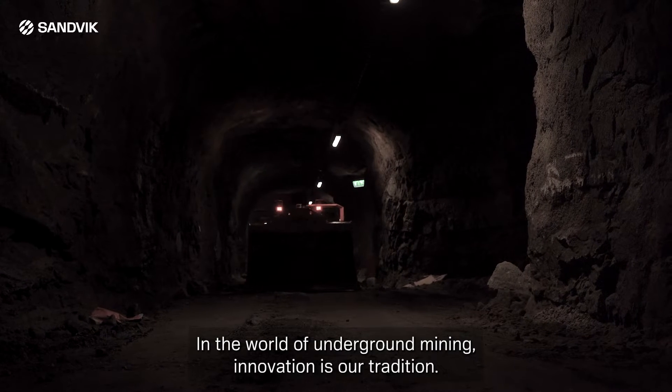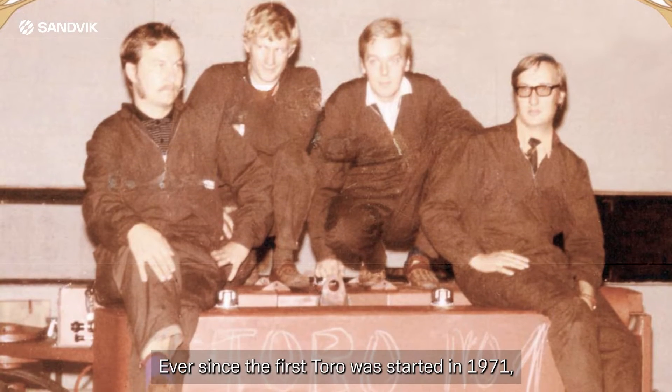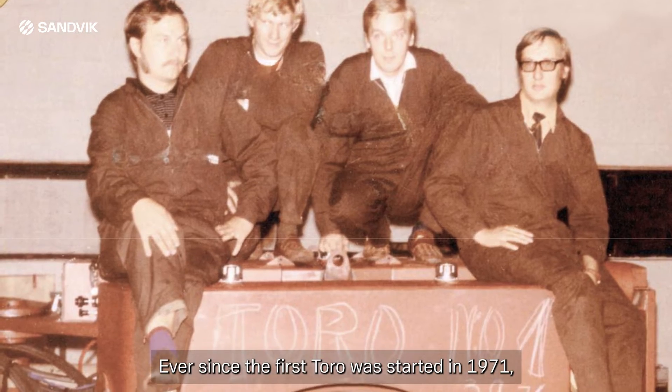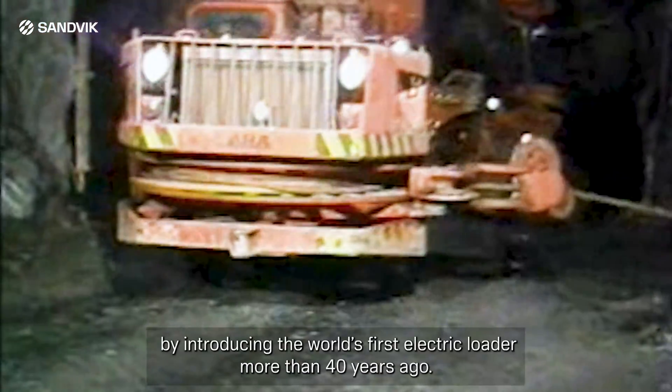In the world of underground mining, innovation is our tradition. Ever since the first Toro was started in 1971, we have been pioneering the way. As one great example, we started the electrification in mining by introducing the world's first electric loader more than 40 years ago.